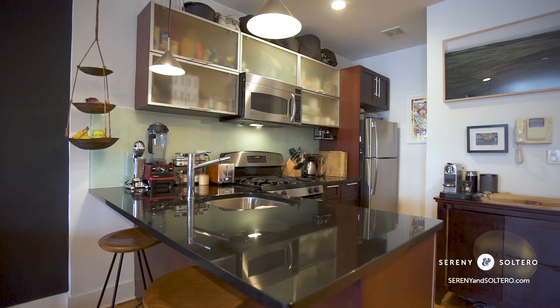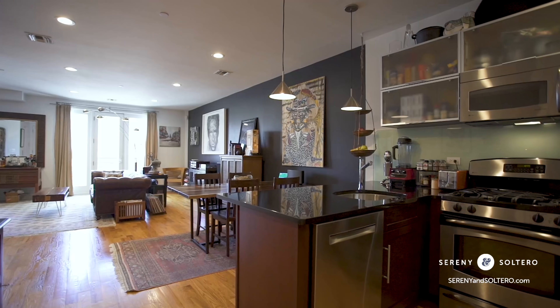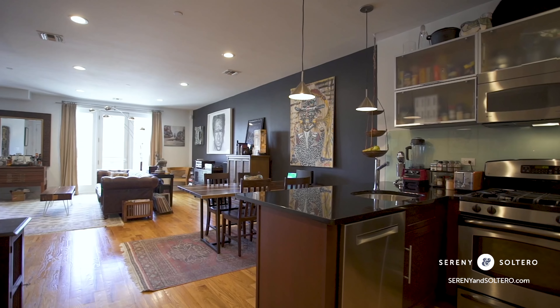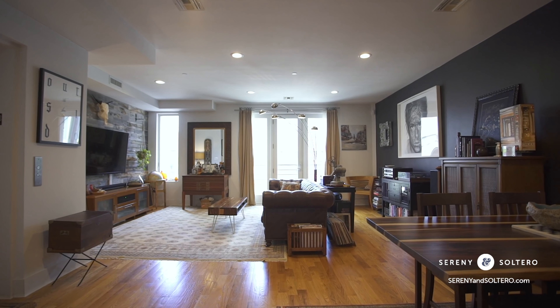While the kitchen offers enough storage space, I just love how the owners got creative placing this pantry into place. This home's floor plan runs through the building from north to south, so you can expect the interior to be flooded with sunlight every day.